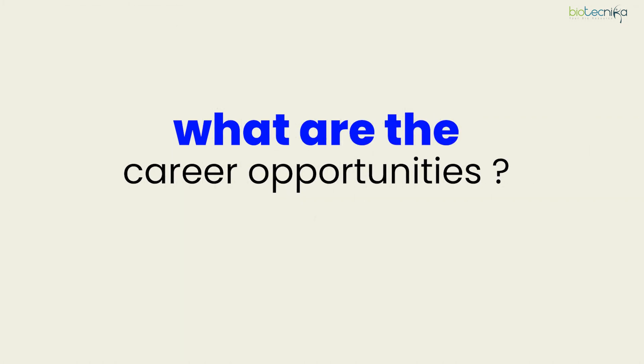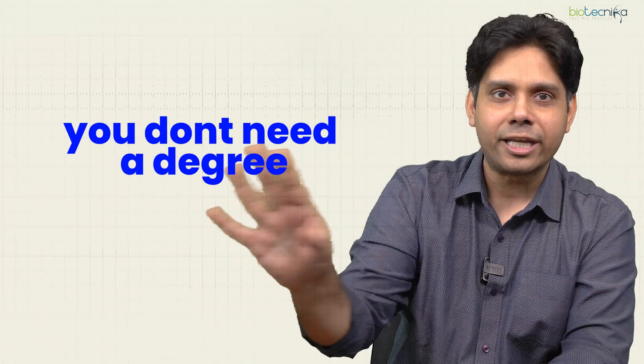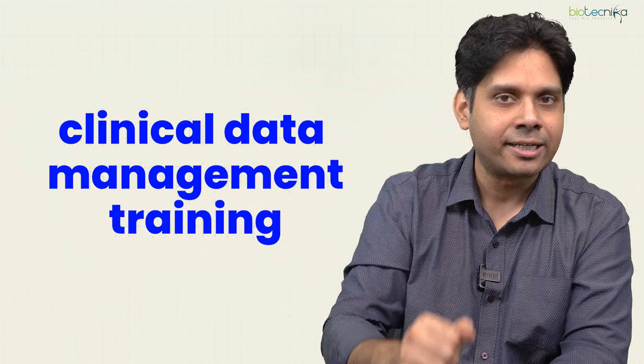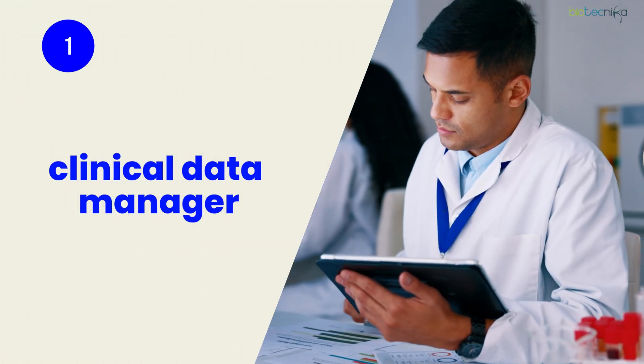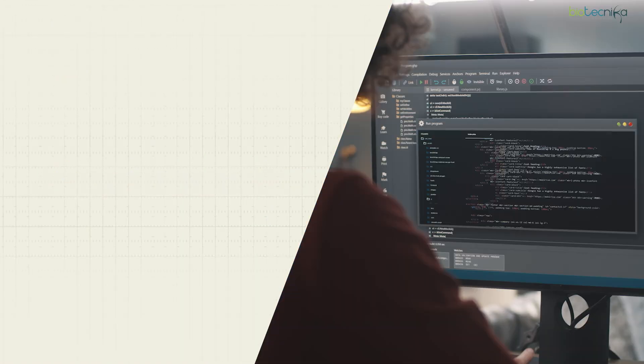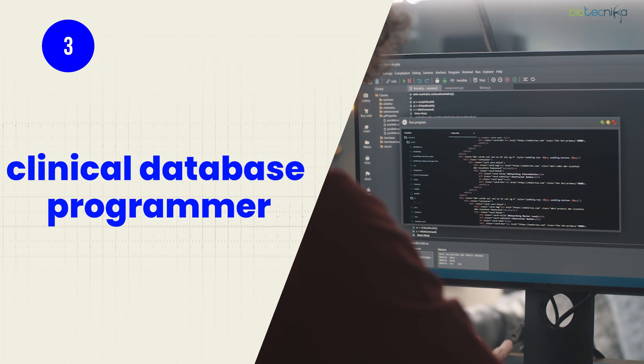What are the career opportunities you can get as a CDM specialist? You don't need a degree — all you need is clinical data management training. The job roles include: clinical data manager (starting at junior level, growing to senior), data analyst, and clinical database programmer.